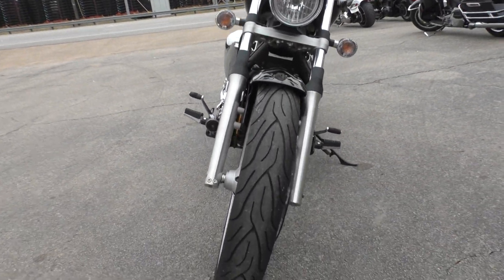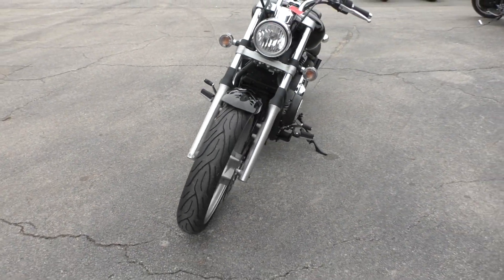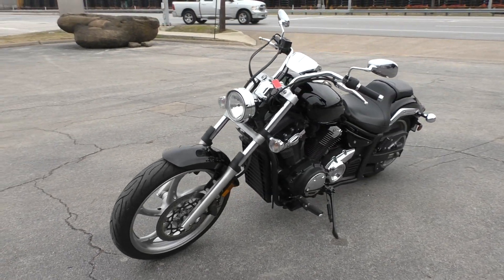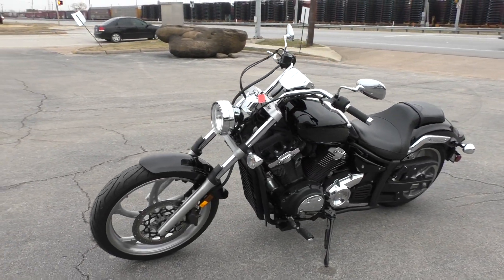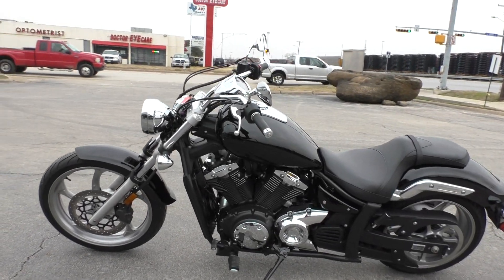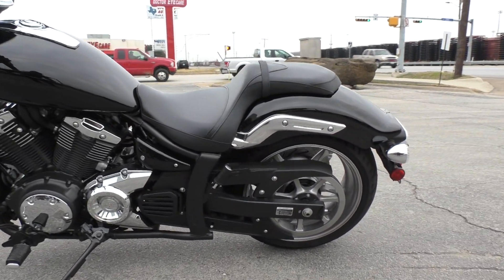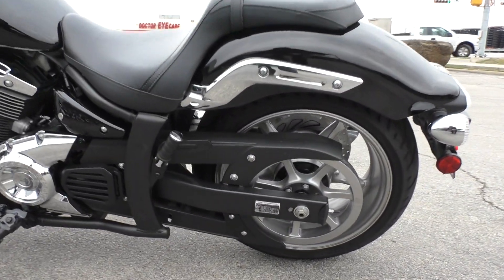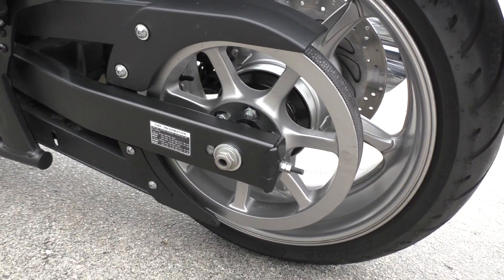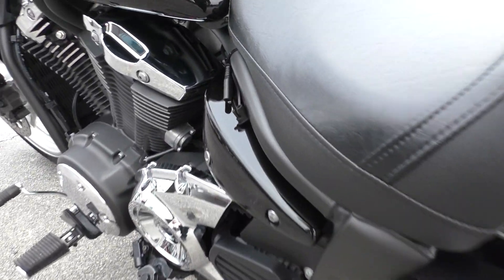We did put on a brand new Michelin Commander 2 tire on the front, and it is one of our certified pre-owned motorcycles. So it's been through our 32-point pre-delivery inspection. We had one of our technicians test ride it and then we gave it a professional detail. We also serviced the air filter, changed the engine oil, adjusted the drive belt, and installed a battery tender lead.